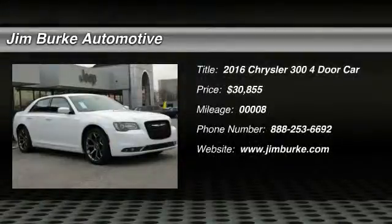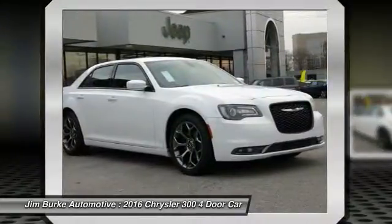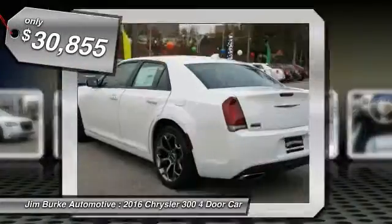2016 Chrysler 300. The Chrysler 300 combines sport and luxury in one unique and powerful package. If you're looking for elegance and performance, the 300 delivers and is priced below $35,000.